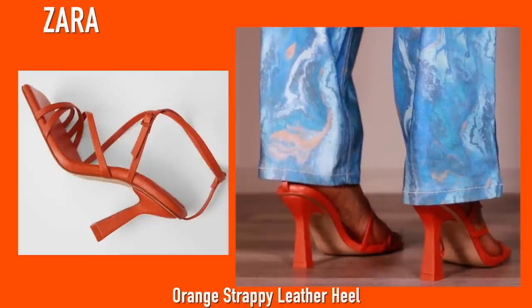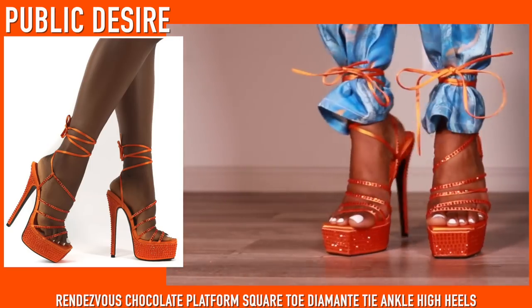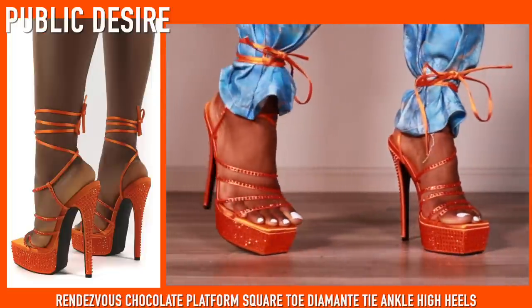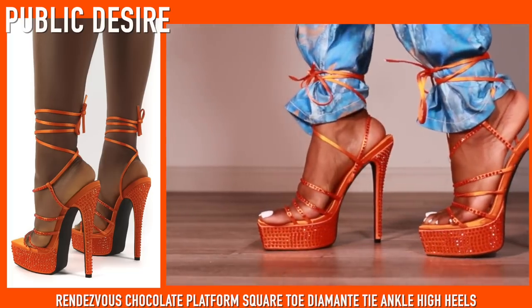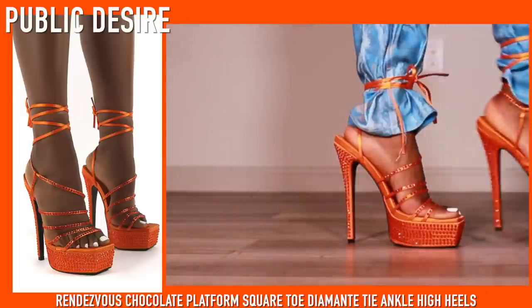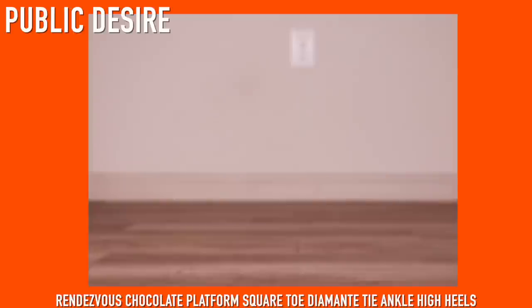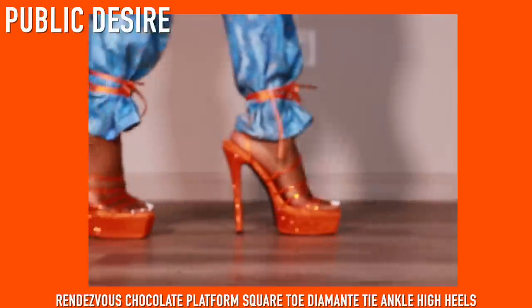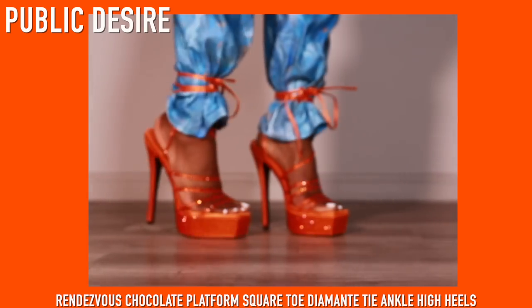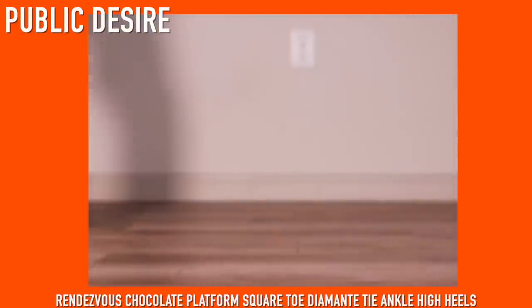Next up we have a familiar face — the same heels as the brown pair but in orange, from Public Desire. I love these shoes so much. I have a couple of ideas on how I want to wear these but I'm still trying to find the perfect fit because these are a statement piece. Even out of focus you can just see the light reflecting so beautifully off them.